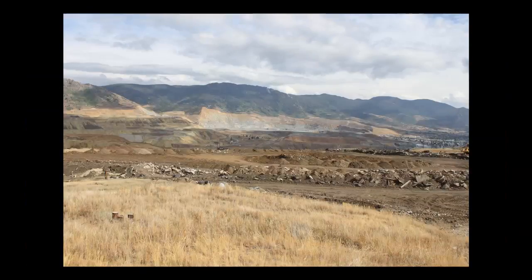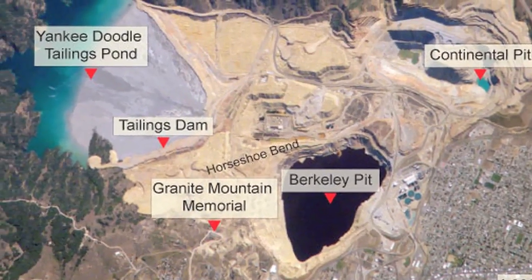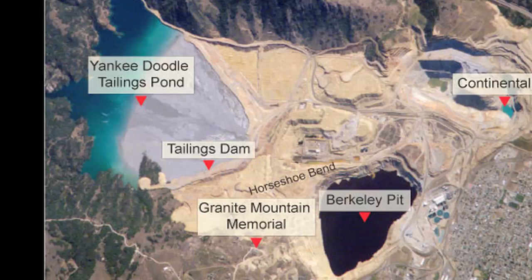Among the many miles of Superfund in Butte, and quietly tucked behind Butte's infamous Berkeley Pit, sits the Yankee Doodle Tailings Pond. At over three times the size of the Berkeley Pit, the Yankee Doodle Tailings Dam is one of the world's largest earthen dams.